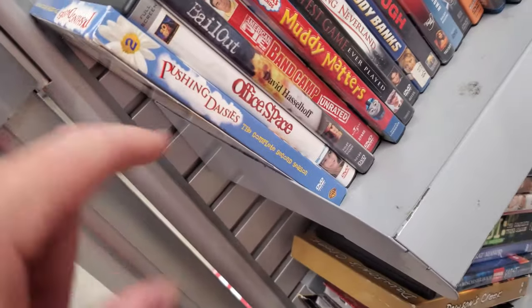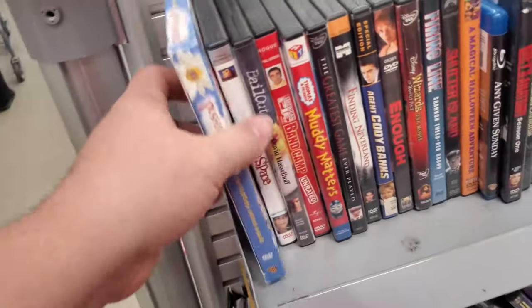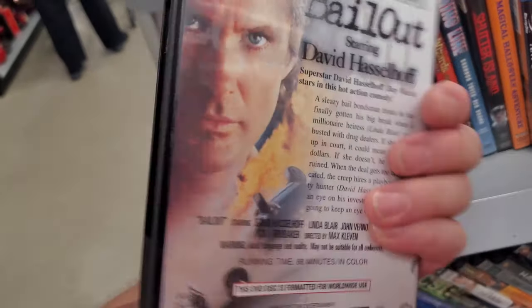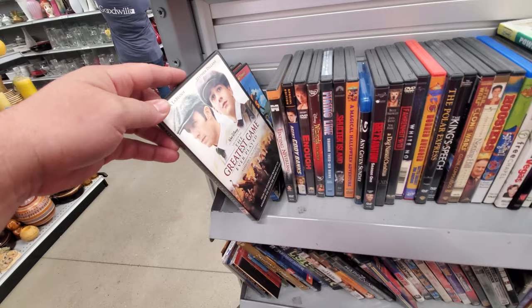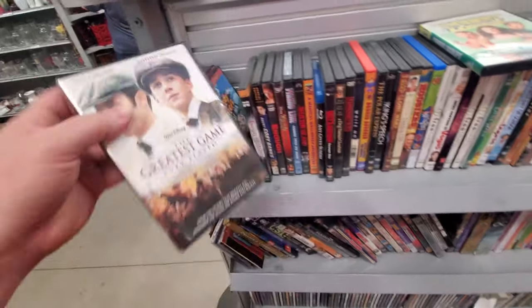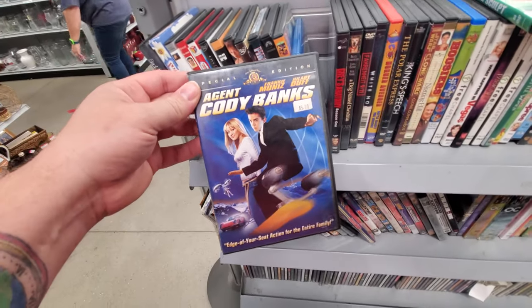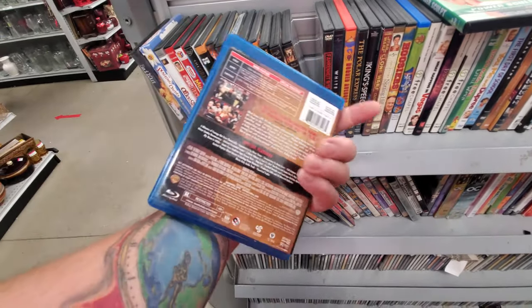All right, we got some DVDs up here — good little selection. Let's see: Pushing Daisies, second season — never watched it. Office Space! Bail Out with David Hasselhoff. One Time at Band Camp. Greatest Game Ever Played — I've never seen it but I love Shia LaBeouf, I know he gets a bad rap sometimes but he's a really good actor. Finding Neverland with Johnny Depp. Agent Cody Banks — I love this movie. Blu-ray of Any Given Sunday — if that's in there, I'm getting that.